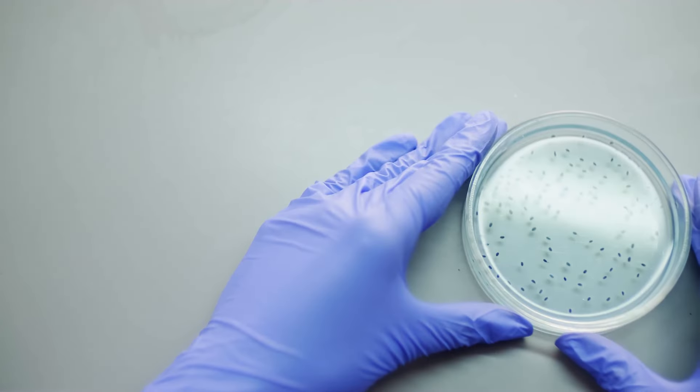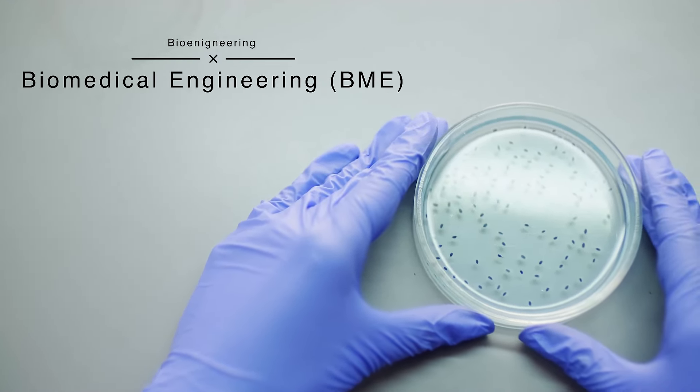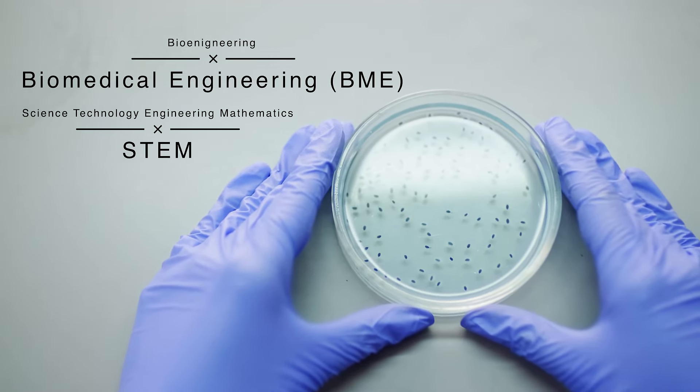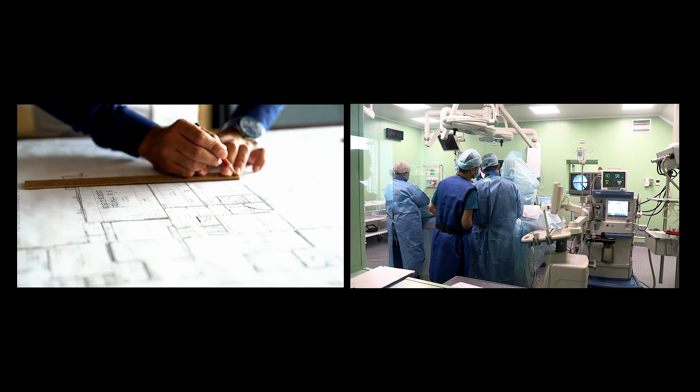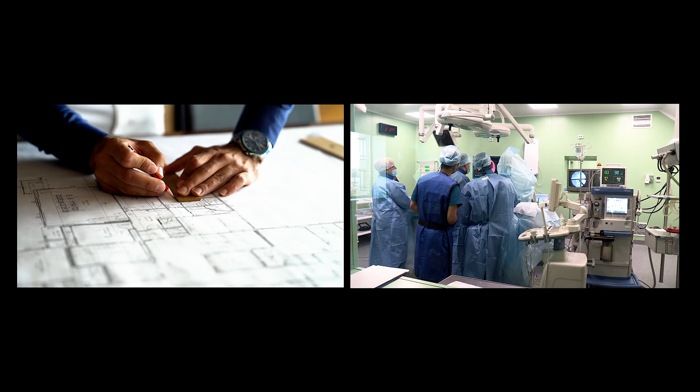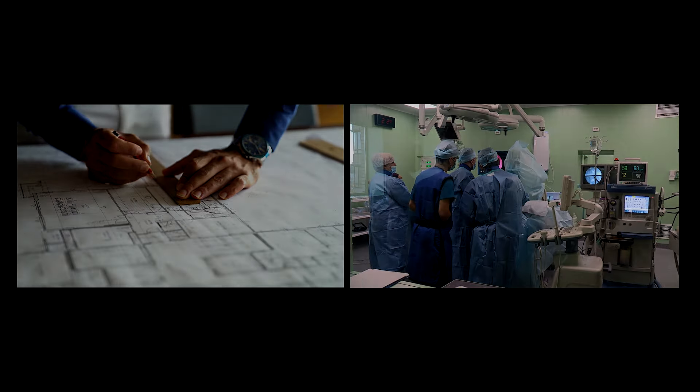Biomedical engineering — known as bioengineering or BME — is basically a STEM field: science, technology, engineering, and mathematics. The idea is to use engineering principles to advance medicine so that we can make the lives of doctors easier.